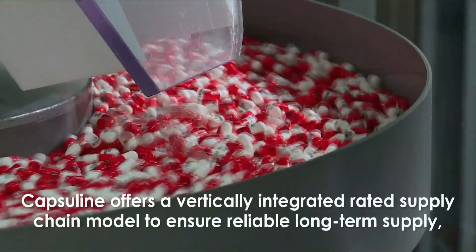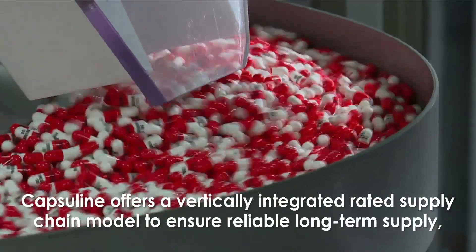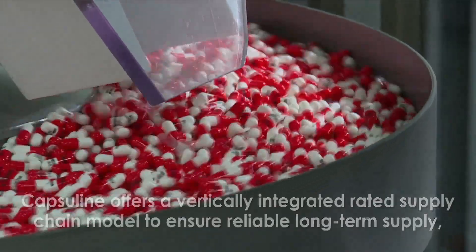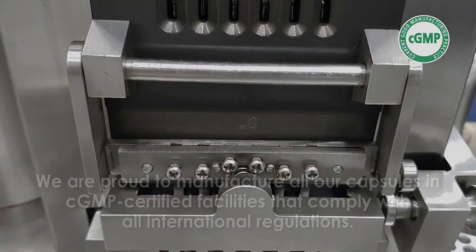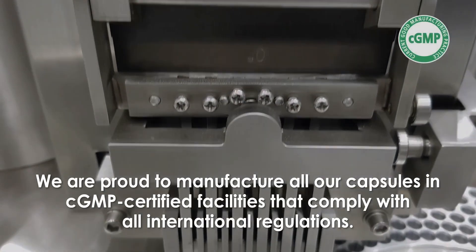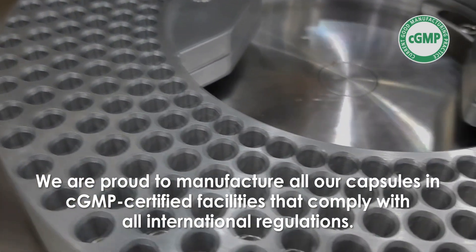Capsuline offers a vertically integrated supply chain model to ensure reliable long-term supply, complete traceability, and superior quality of raw materials. We are proud to manufacture all our capsules in cGMP certified facilities that comply with all international regulations.